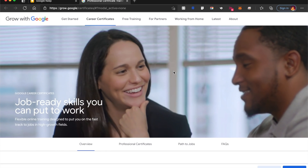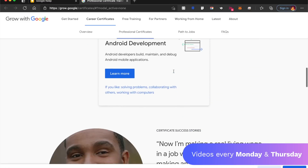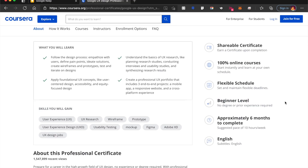Google has come up with something called Grow with Google. They are promising to give industrial level courses and knowledge to you for free. There is even a UX design course from Google itself — it's meant for beginners, so if you are a beginner, this will be a perfect fit for you. It takes about six months to complete, so this is a long course.